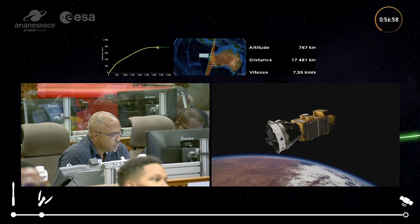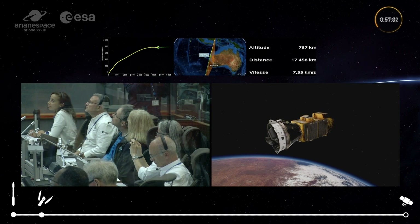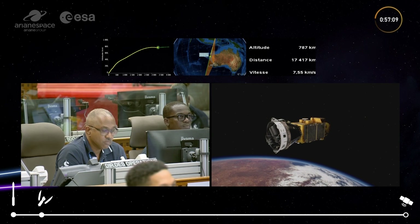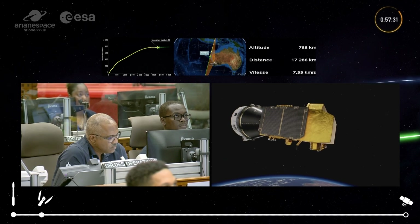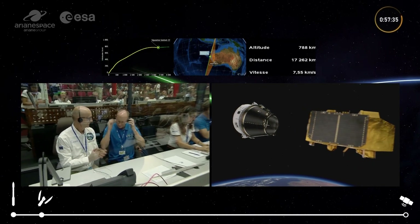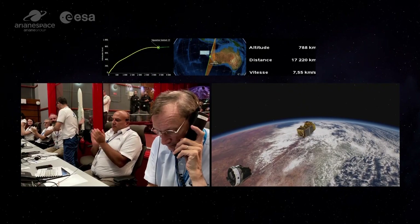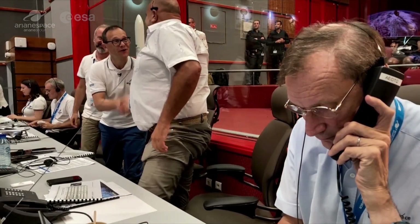We can see the beginning of the orientation manoeuvre for Sentinel-2C — getting Sentinel-2C ready to be released onto its orbit. And we have separation of Sentinel-2C. That's good news. We are looking at happy faces in the mission control centre here — the Jupiter mission control centre.